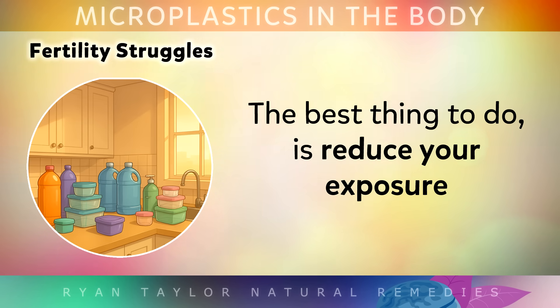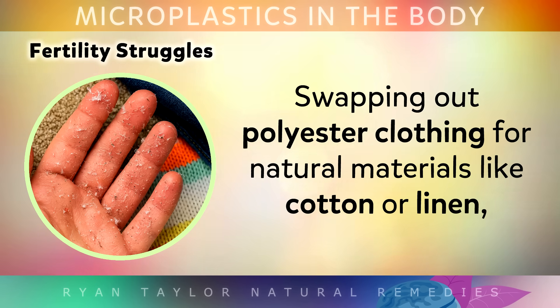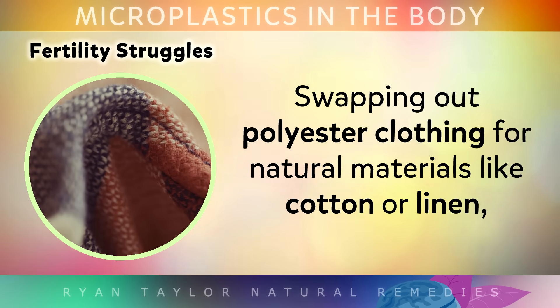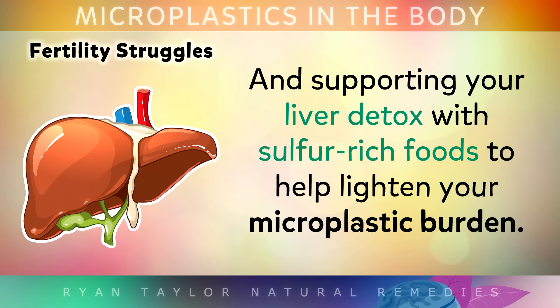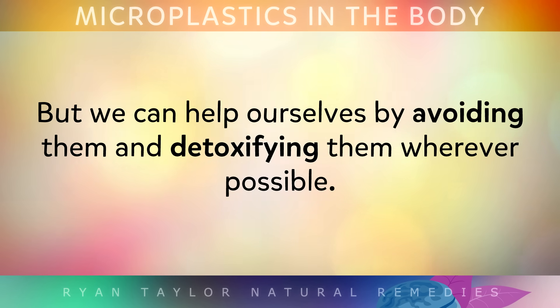So what can you do? Well, the best thing is to reduce your exposure by avoiding plastic products around the home wherever possible. I suggest swapping out polyester clothing for more natural materials like cotton or linen. And again, support your liver detoxification with sulphur-rich foods to help lighten your microplastic burden. Remember, we can never avoid these plastics completely as they're absolutely everywhere, but we can help ourselves by avoiding them and detoxifying them wherever possible.